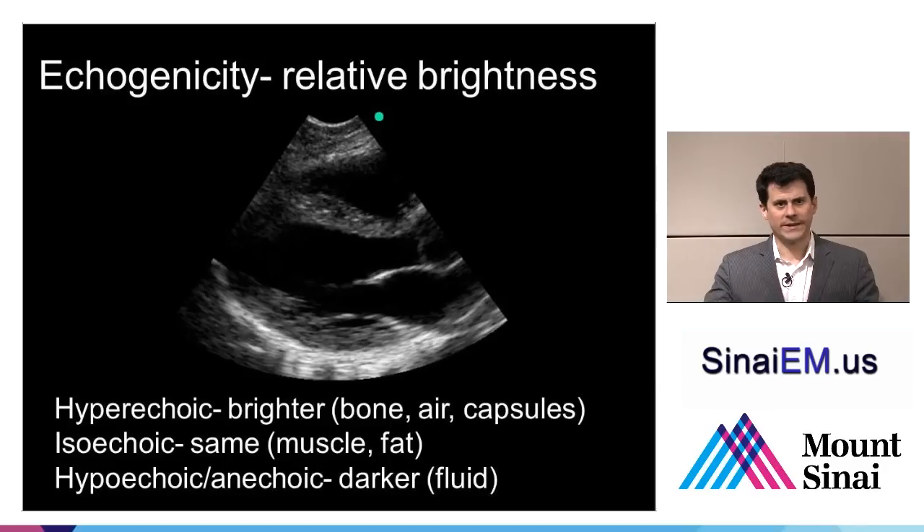Unlike X-ray, ultrasound responds to density changes rather than absolute densities. Instead of density, we talk about echogenicity — how reflective a structure is. The transducer itself is water-dense, the coupling gel is water-dense, and skin and soft tissue are roughly water-dense. A large density change from that water baseline in either direction — much less dense like air, or much more dense like bone — creates an enormous amount of echogenicity or reflection back towards the transducer.